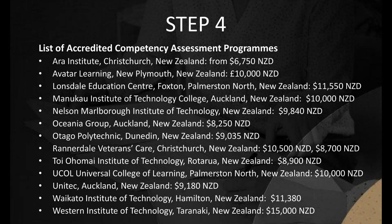Accredited Competency Assessment Programs and fees: Aera Institute, Christchurch — from $6,750 NZD; Avatar Learning, New Plymouth — $10,000 NZD; Lonsdale Education Centre, Palmerston North — $11,550 NZD; Manuka Institute of Technology College, Auckland — $10,000 NZD; Nelson Marlborough Institute of Technology — $9,840 NZD; Oceania Group, Auckland — $8,250 NZD; Otago Polytechnic, Dunedin — $9,035 NZD.